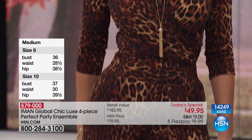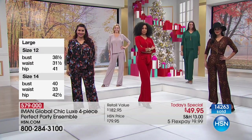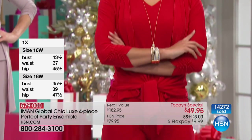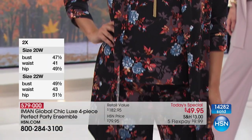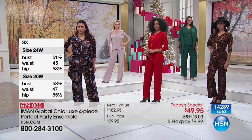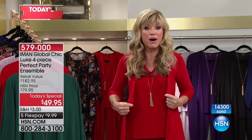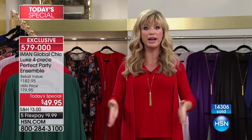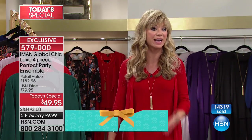We have this in extra small all the way through 3X, and three inseams: 30-inch for petite, 32-inch for average — which the host is wearing at about 5'3" to 5'4" — and 34-inch long. So we've got every woman covered. It's $49.95 for the complete ensemble. Don't just wear it as an outfit — you can wear the cardigan back with denim jeans. You're buying different ways of wearing and layering. Think about what you'd pay for a cardigan and a great tank — today you get everything including the necklace and pants.